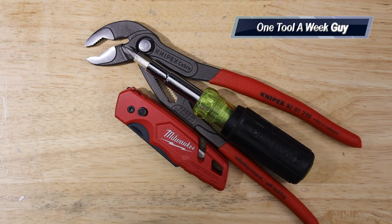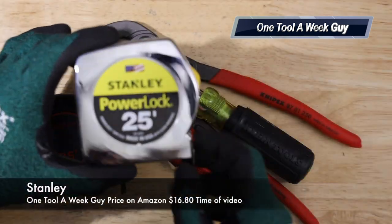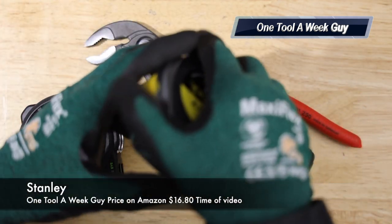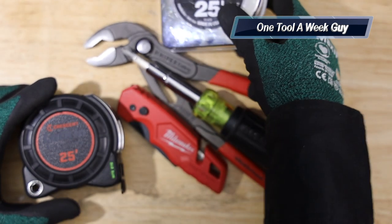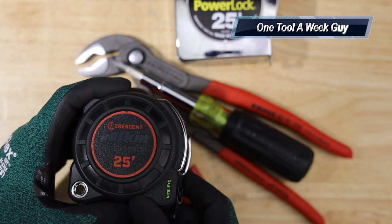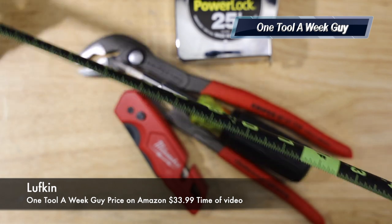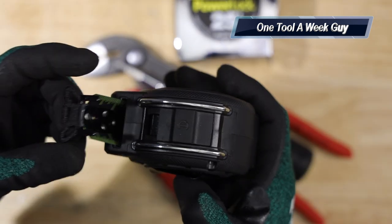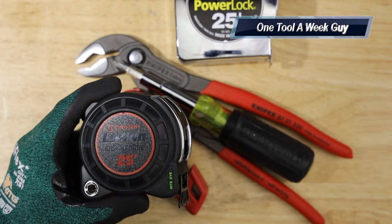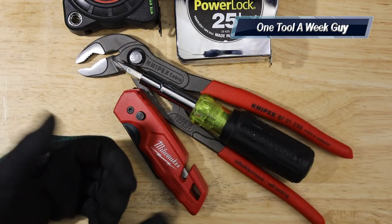I always keep a tape measure on me. I prefer 25-foot over 30-foot since it's lighter. The Stanley is a solid option at $16. The Lufkin Shockforce in black and highlighter green is also great — very durable with drop resistance — but it's pricier at $33.99.